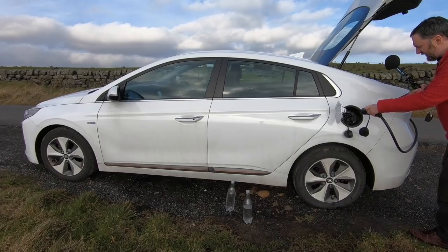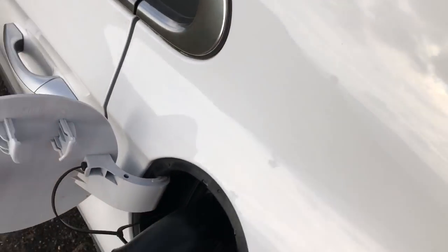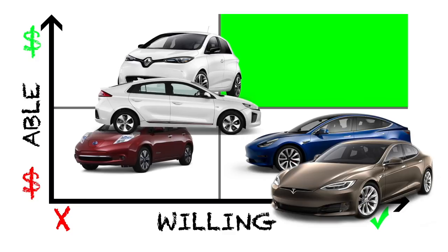You may think that with the Ioniq Electric being an EV — a fully battery electric vehicle — that my biggest problem with it would be something to do with the battery electric nature of it: with the charging, with range anxiety (I have a separate video about that), or with the cost of it up front (I've talked about that in other videos). No, my biggest problem actually is nothing to do with this being specifically or uniquely a battery electric vehicle.